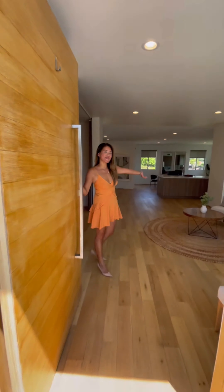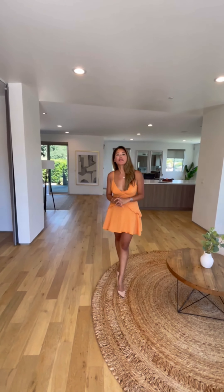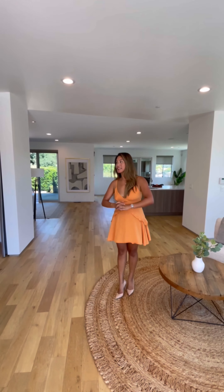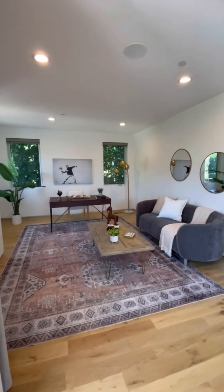Welcome! This very contemporary home was built in 2016. We've got three bedrooms, three baths, over 2,600 square feet, and a huge oversized deck. Tons of natural light.